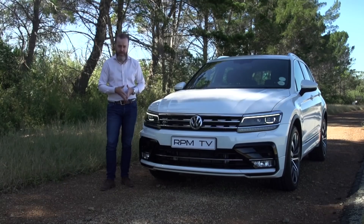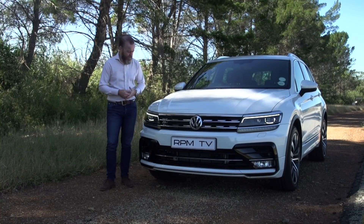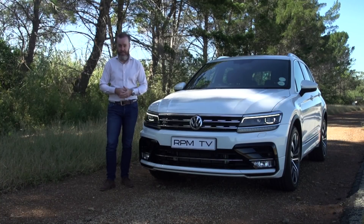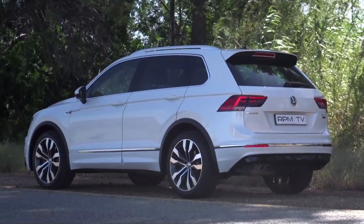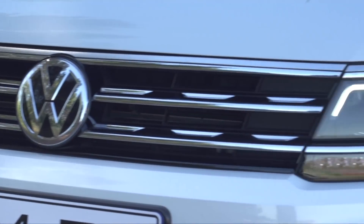This car doesn't have that problem though. It is a lot more convincing because it just isn't nearly as soft. Volkswagen have done a great job of adding more muscle, bulking this car up and giving it more presence, and our test car also has the added benefit of the R-line styling package. It also has the optional LED headlights, which add a bit of extra menace to the front end.